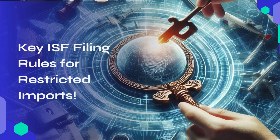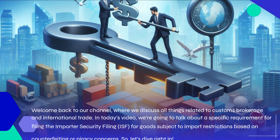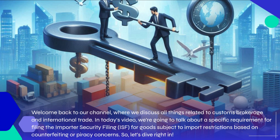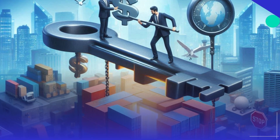Welcome back to our channel, where we discuss all things related to customs brokerage and international trade. In today's video, we're going to talk about a specific requirement for filing the Importer Security Filing, ISF, for goods subject to import restrictions based on counterfeiting or piracy concerns. So, let's dive right in.